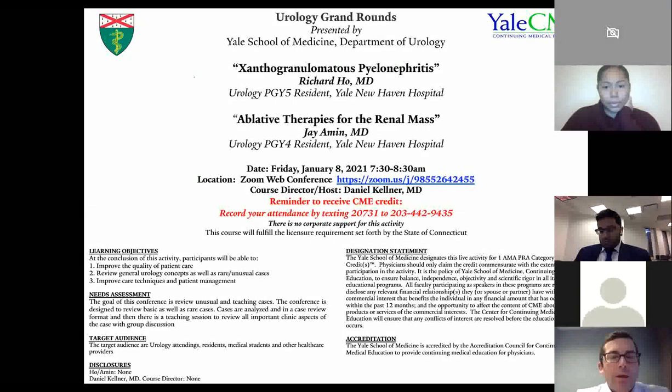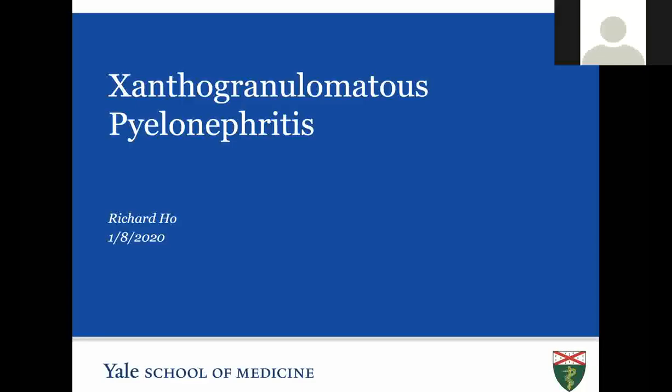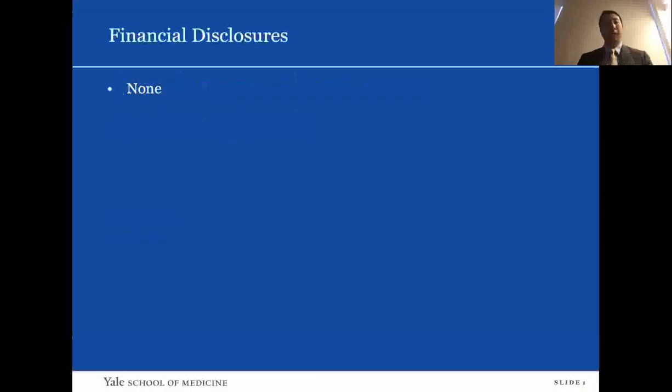Today we have our residents presenting two topics. Dr. Richard Ho will be talking about xanthogranulomatous pyelonephritis, and Dr. Jameen will be discussing ablative therapies for the renal. I'm going to present on XGP today, xanthogranulomatous pyelonephritis. My name is Richard Ho. I do not have any financial disclosures.